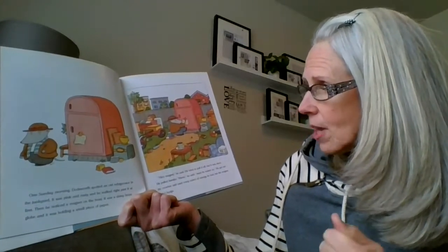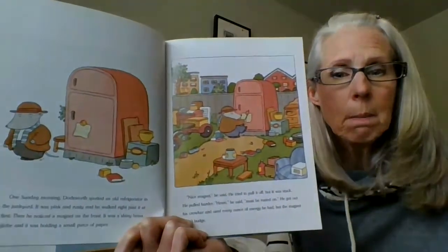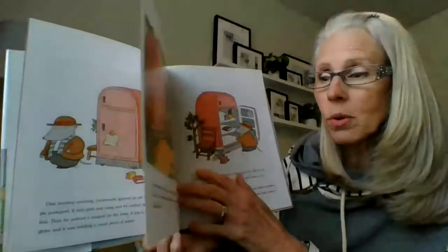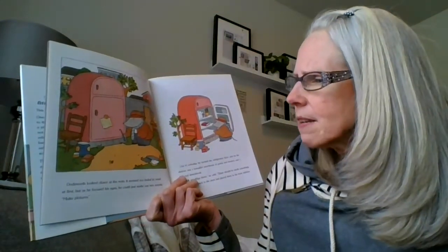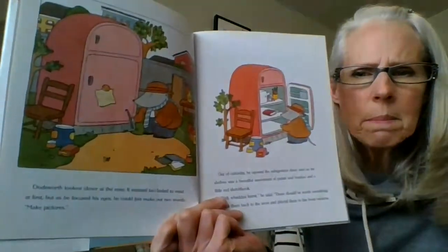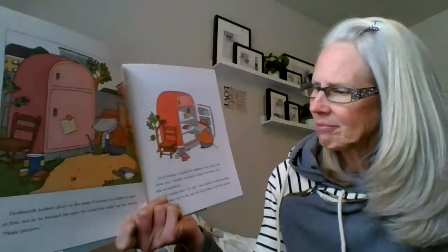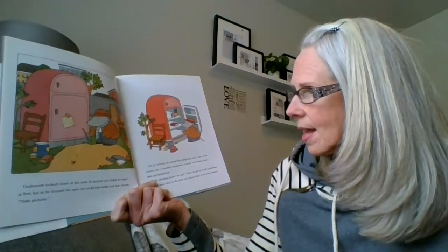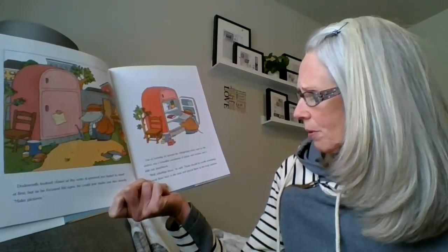He got out his crowbar and used every ounce of energy he had, but the magnet would not budge. Dodsworth looked closer at the note. It seemed too faded to read at first, but as he focused his eyes, he could just make out two words: Make pictures. Out of curiosity, he opened the refrigerator door, and on the shelves was a beautiful assortment of paints and brushes and a little red sketchbook. 'These should be worth something,' he said, and he took them back to the store and placed them in the front window.